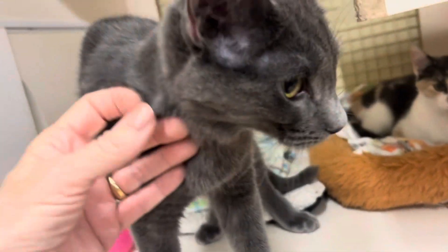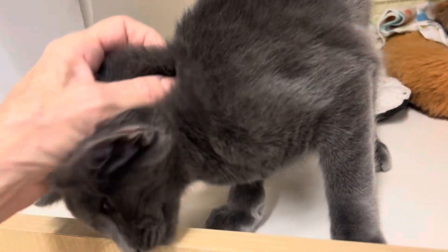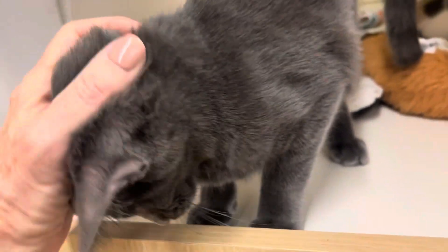Hey guys, here at Cats by the Tracks Rescue with Steele and Patches. Steele's a beautiful gray kitty who looks like a Russian blue. Absolutely gorgeous, five and a half months old. He's a neutered male.